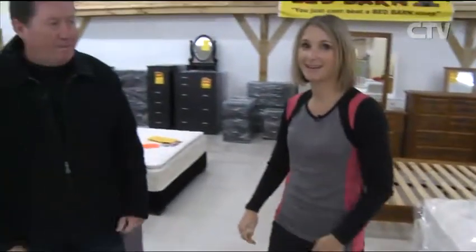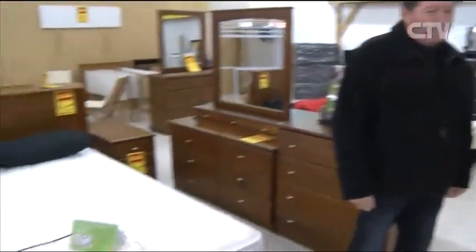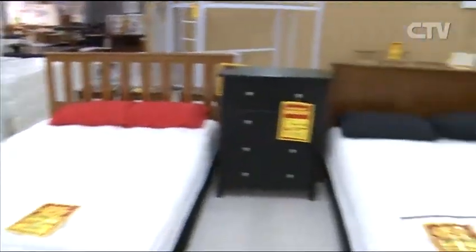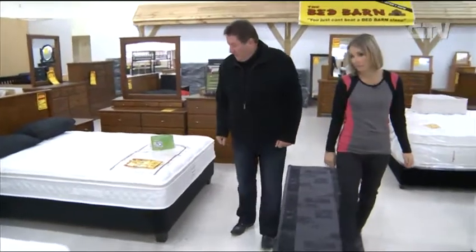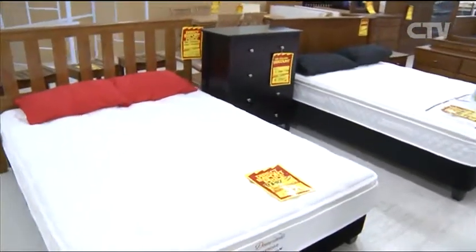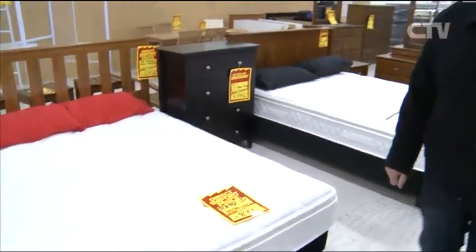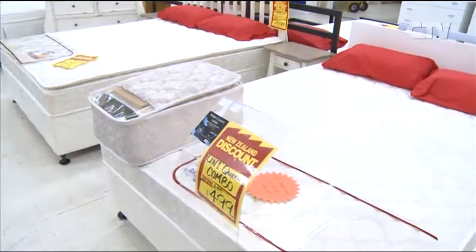Here we are back at Phil's Furniture Warehouse. You've got a huge store with an amazing range of beds — look at those prices: $12.99, $8.99. We keep the prices right down. You can see the comfort in that bed. We've got the full range — queens, king singles, singles.